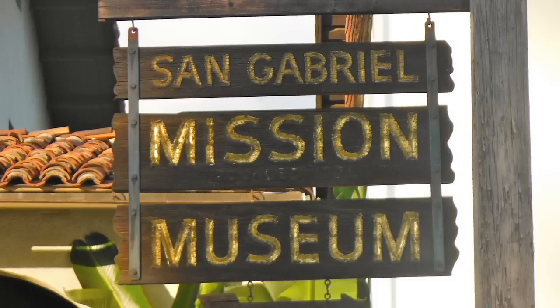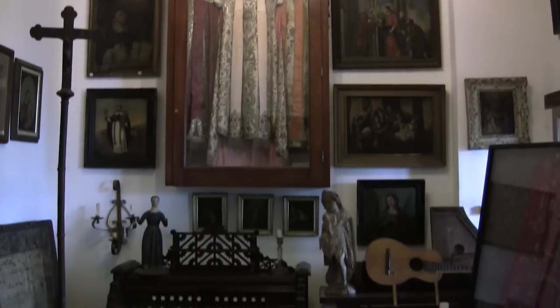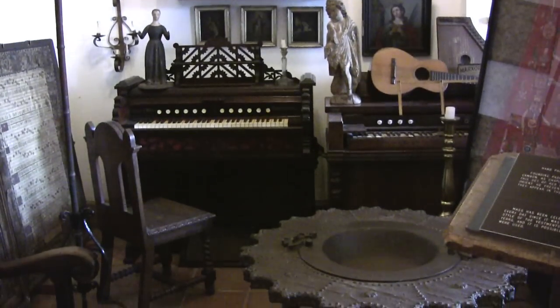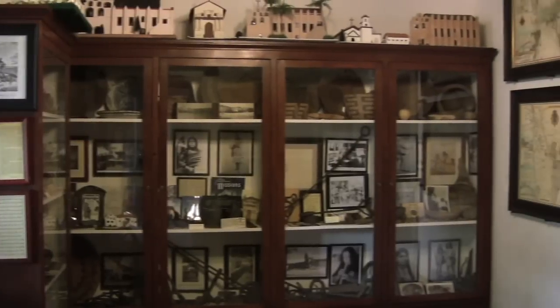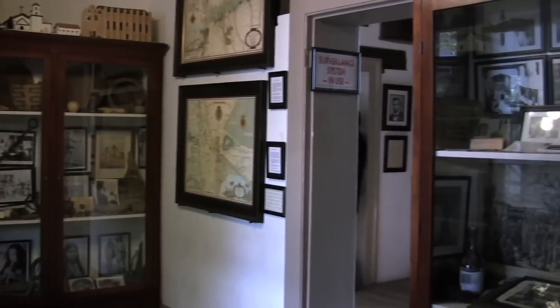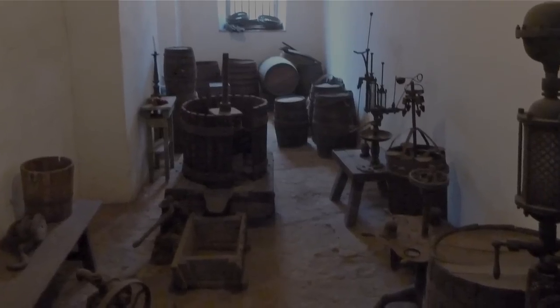The mission museum has church artifacts and memorabilia. You can see the original adobe bricks that the mission's thick walls were made of. The mission padres of California set up the first vineyards and made the first wine, and you can see the remains of the original grapevines all over the mission.